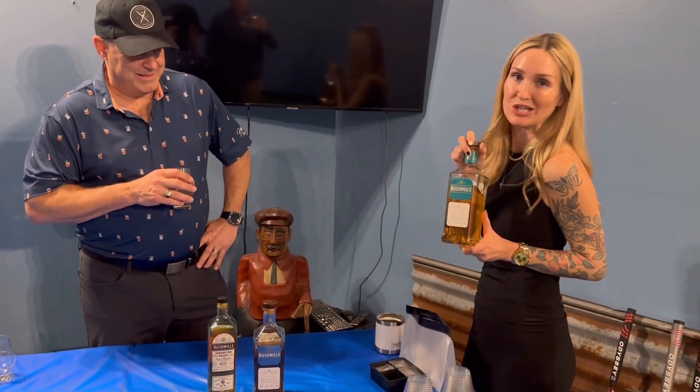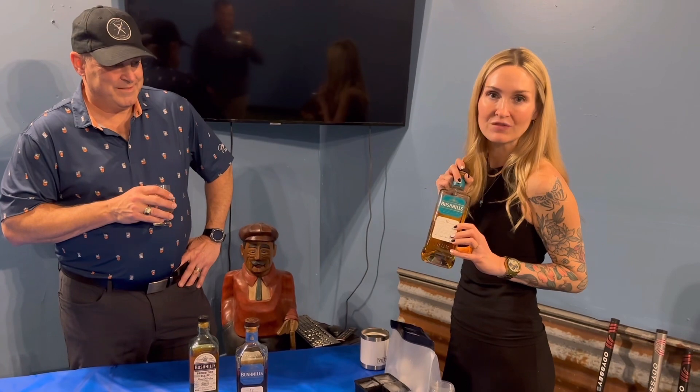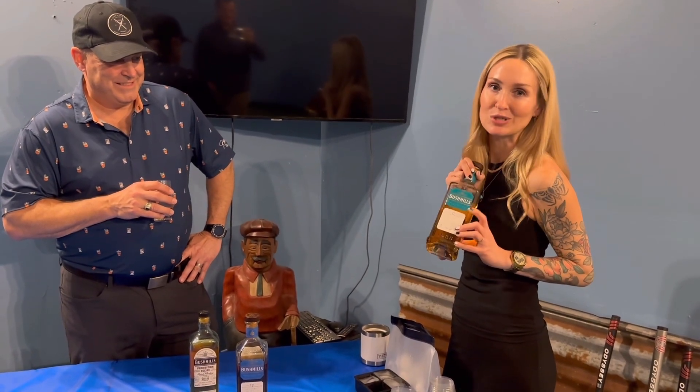The Bushmills 10-year is aged for 10 years in bourbon and sherry casks. It's nice and light, effervescent, has notes of apricot, hints of vanilla. You could sip this all day.